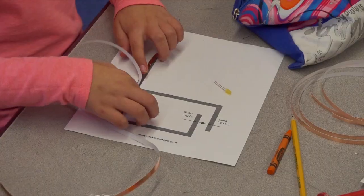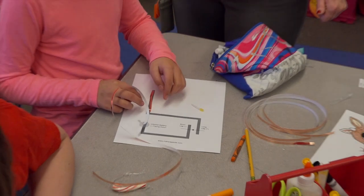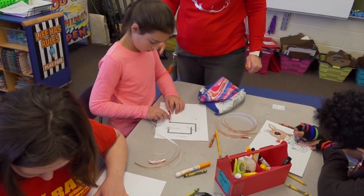We have done or are doing edible rock cycles. There's just a gamut of activities across the grade levels, depending on what their content standards are.